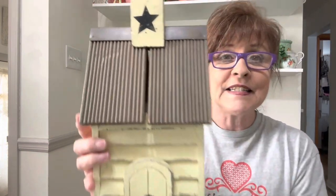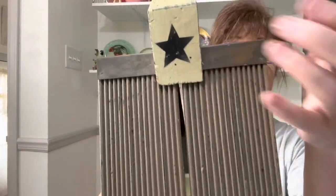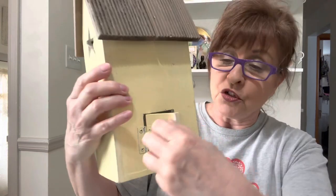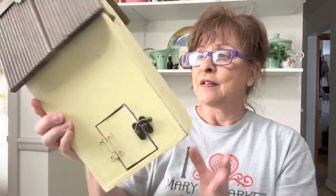Then I got this — I love this. It has a little door on the back. Look at this birdhouse — isn't it adorable? This part is wood but this is metal. It's got a little door on the back for cleaning it out.